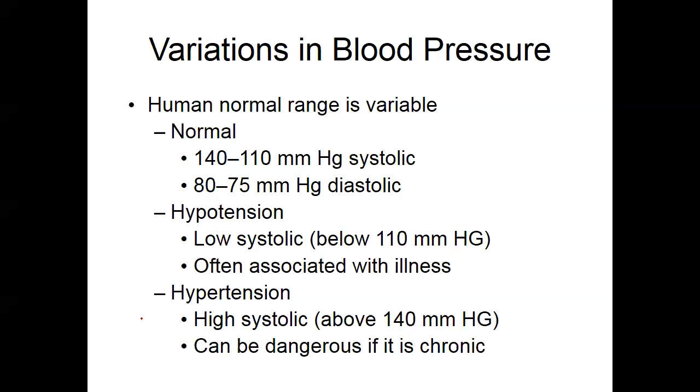Generally we don't put people on antihypertensives for blood pressure between 120 and 130, but if there were other risk factors we'd absolutely consider it. Generally we consider lifestyle modifications first. If someone is 40 years old and their blood pressure continually hovers at 126 and we've already exhausted lifestyle modifications and the DASH diet, we might consider medication.